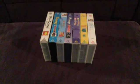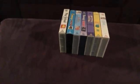Hey everybody, this is Jonathan Eaton, and now I'm going to show you my 1994 VHS collection.